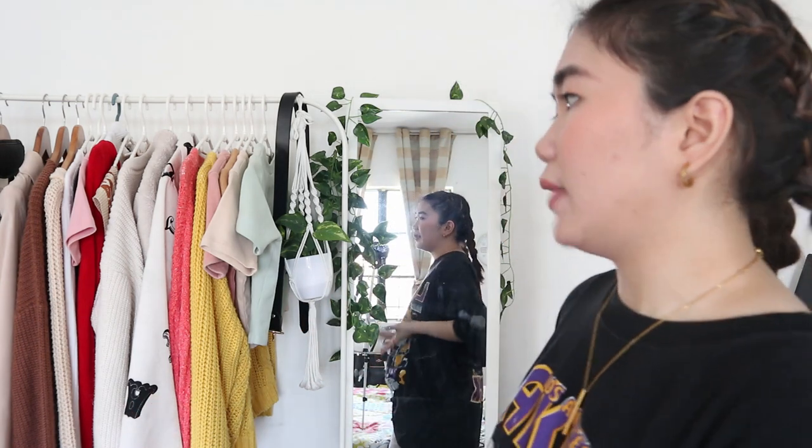Since we're done with the closet, the next thing we'll tackle is my clothing rack. This is my sort of display rack depending on the season. We'll refresh it — taking out the knits and cold-weather pieces, and replacing them with more summer-appropriate items. That way it's also easier for me to find things I'll need for the day.